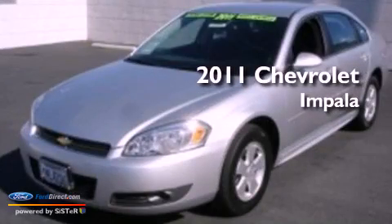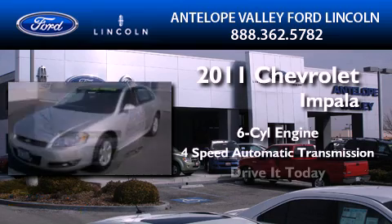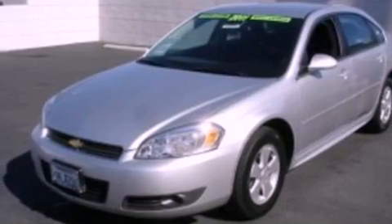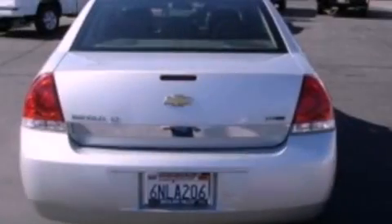This is a 2011 Chevrolet Impala. It has a six-cylinder engine and a four-speed automatic transmission. Its top features include a low-tire pressure indicator, XM satellite radio, aluminum wheels, and traction control and stability control systems.